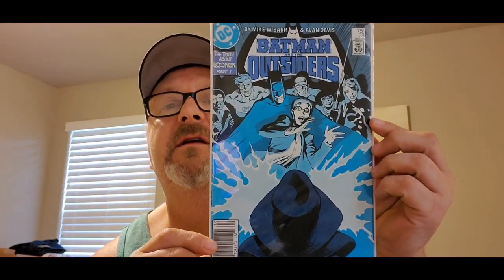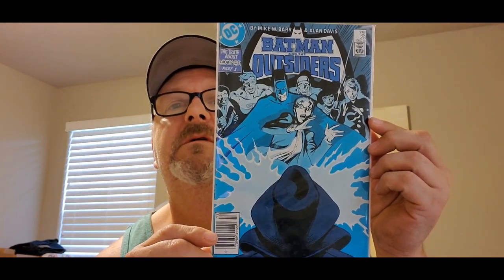Then we got Captain America No More, number 332. That's cool. Now we get Batman and the Outsiders number 28 — this is an 80s book, the original Batman and the Outsiders. 'The Truth About Looker Part One.' So far these have been in really good condition; this one's got a little bit of spine roll but for an 80s book, not bad.